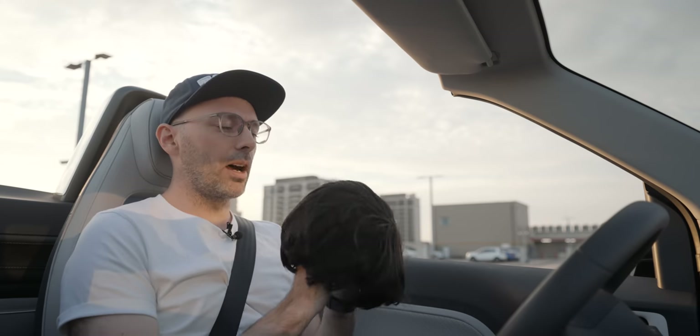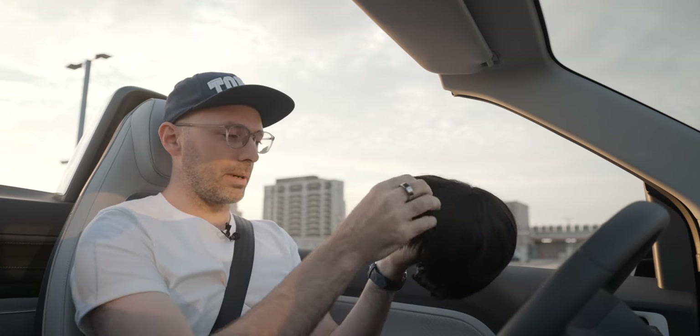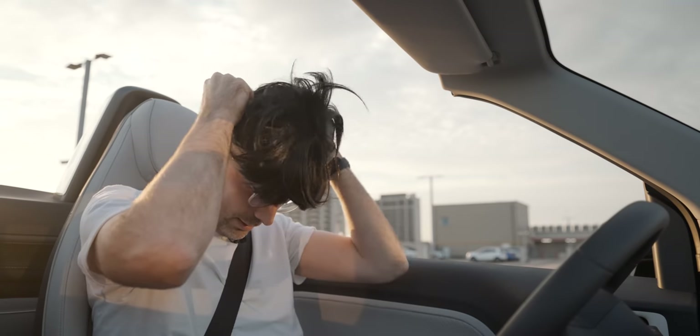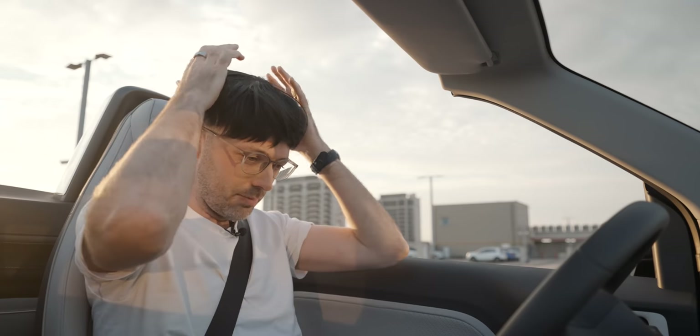We're going to do the wig test, which is a very scientific and very important test to do in a convertible car. So here I have a wig I bought this morning for about 10 pounds. I'm going to wear a wig for science. Now, the wig test is obviously very important when you own a convertible — perhaps you do have a wig — and you need to make sure when you're buzzing along very quickly that it doesn't go flying off in the wind. So we're going to do it here in the car park. Let's see how fast we can go before the wig goes flying off.